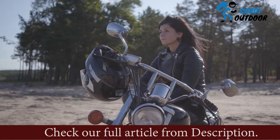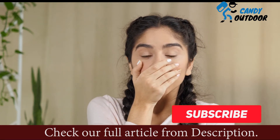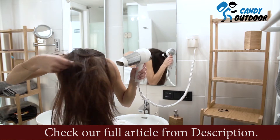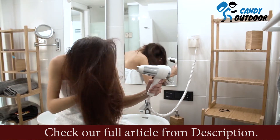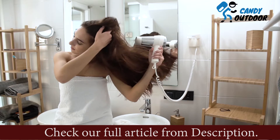Flat hair from wearing helmets can be fixed with tools, techniques, and ingredients such as hair blowers, braids, oil, dry shampoo, brush, scarf, hairstyle, positioning, and other ways. It is important to select a helmet that has enough room for hair to move under and is breathable for air to let in and out. Products that can fix your hair from getting flat will be discussed in brief, so stay tuned.